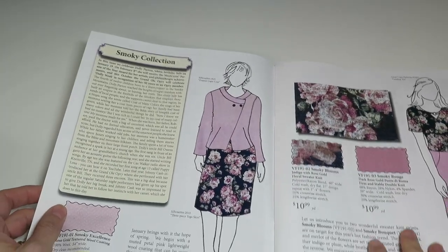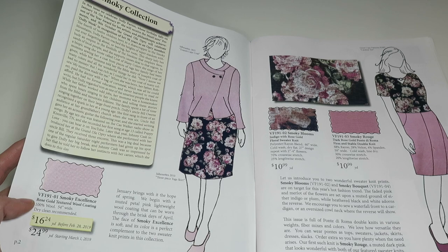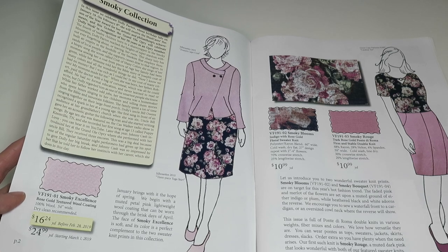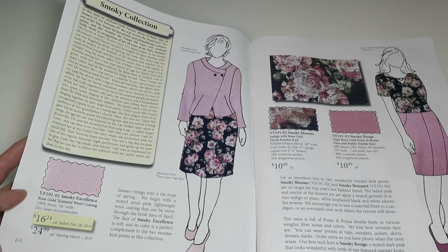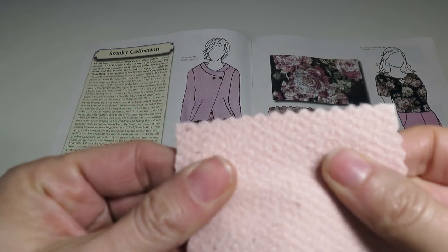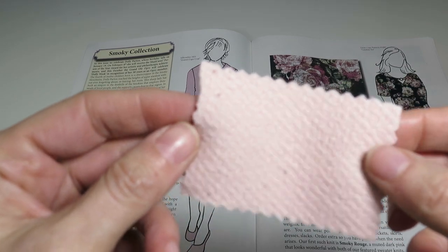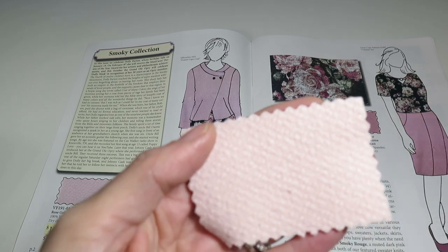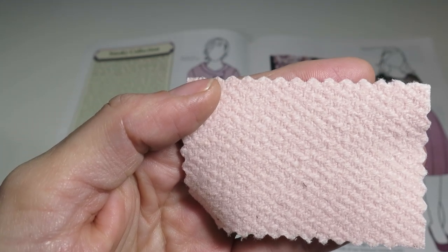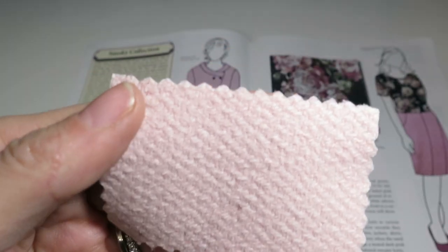The first fabric is the Smokey Excellence Rose Gold textured wool coating — 100% wool, 54 inches wide, $16.24 a yard before February 28th, then $24.99 after. It's a nice thick wool, soft, with a nice texture. It's a pretty light pink color. I just don't wear this color pink — it doesn't look good on me — but I think it will look good on many people, and if you like pink and want a coat, go for it.